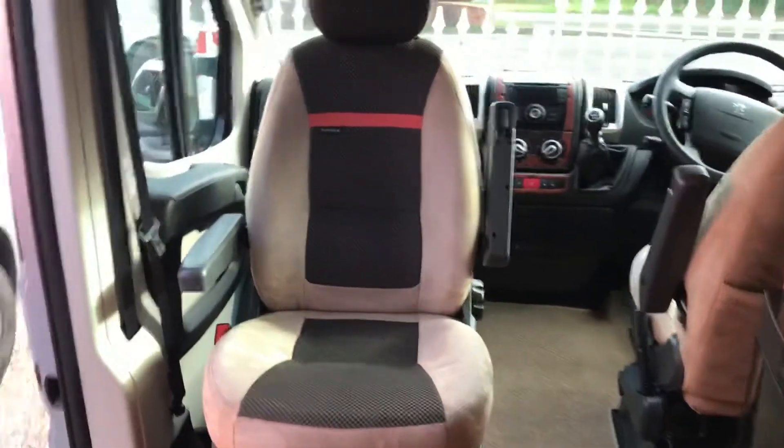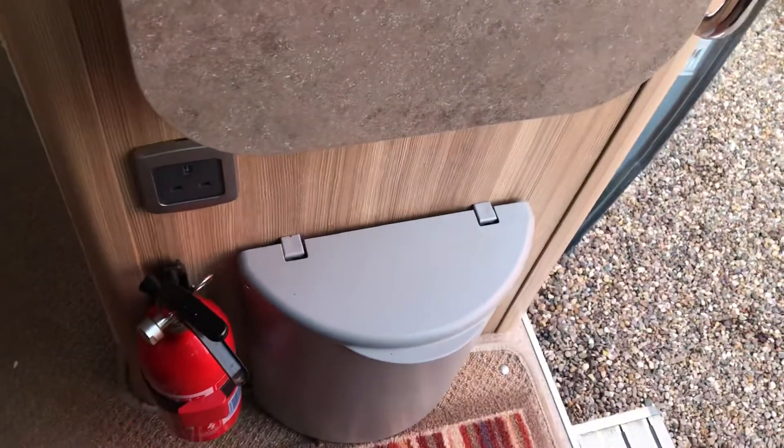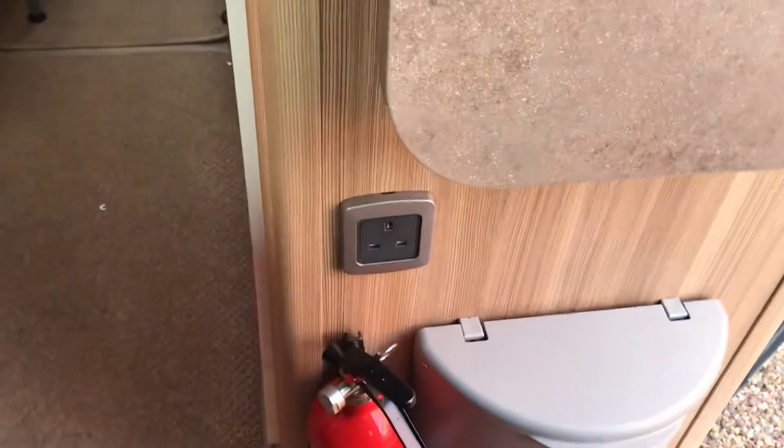Behind the driver's seat we have a good-sized wardrobe and the Dometic three-way fridge. Just walk forward again so I can show you the kitchen area. In the kitchen area we've got an extension top and a bin just by the entrance door and a 230 socket.